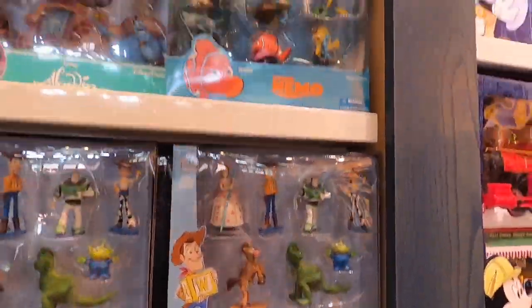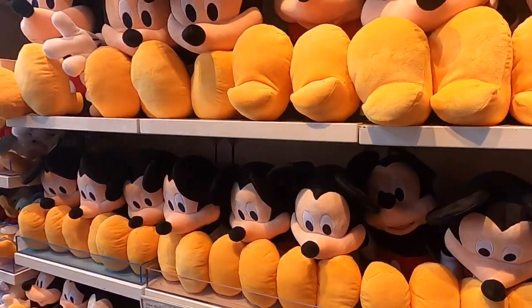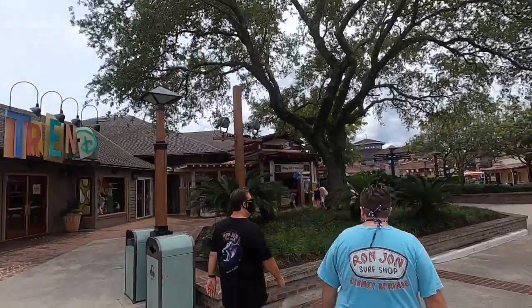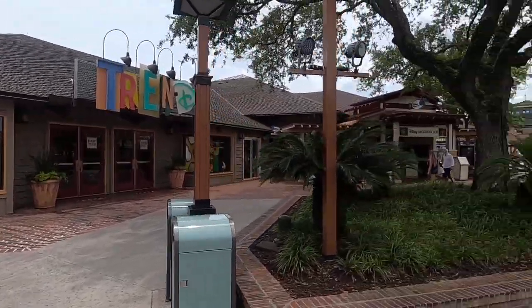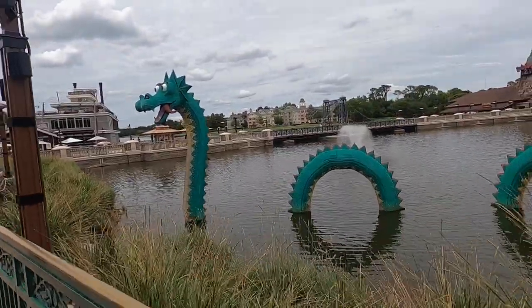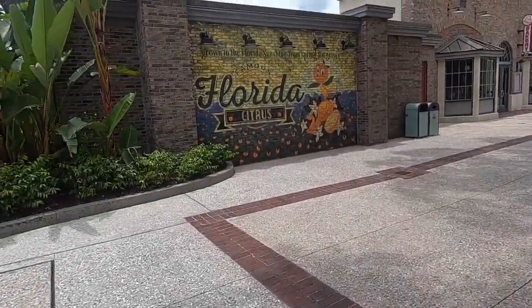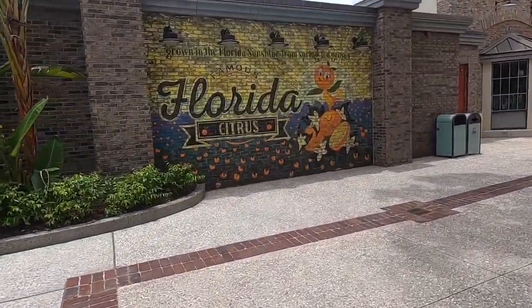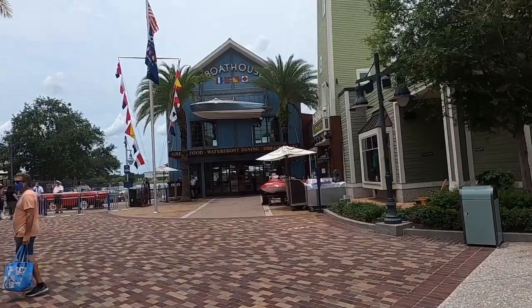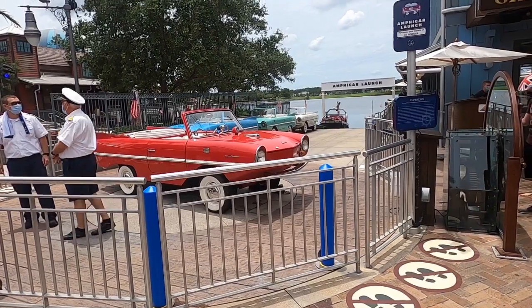You've got some play sets and all the plushes you could possibly want. Hello Mickey! The store just recently reopened.